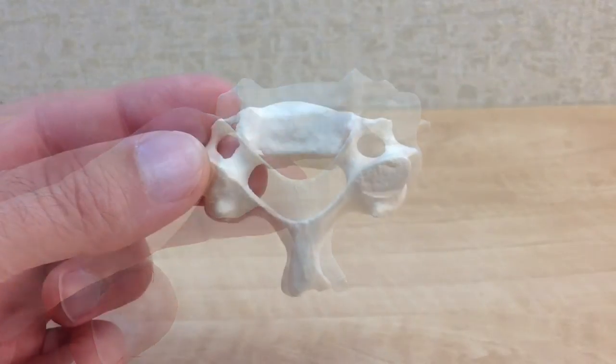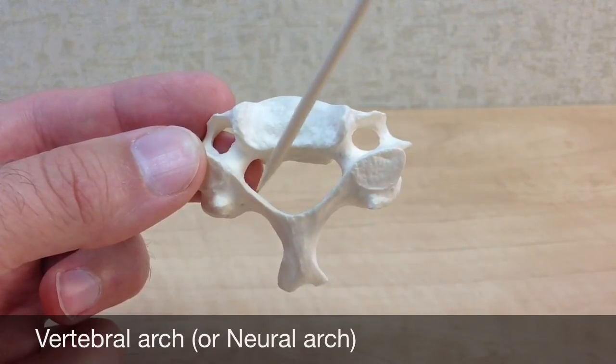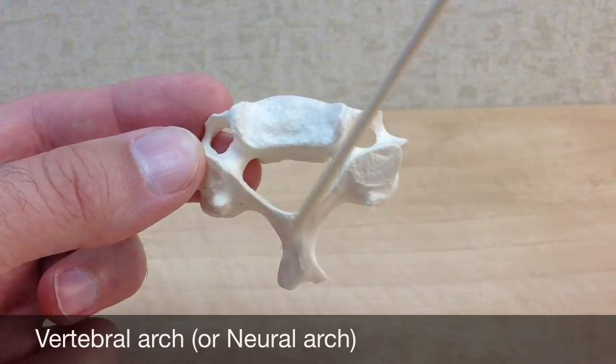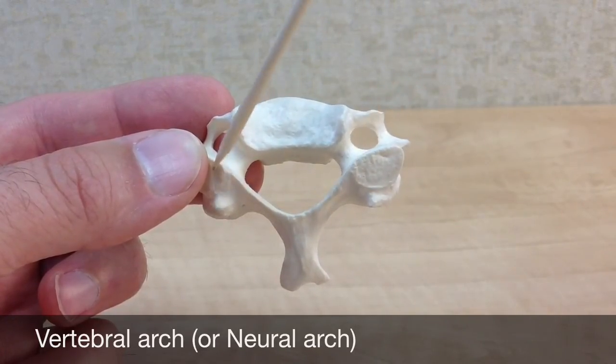Together, the vertebral foramen, the pedicles, the transverse processes, the laminae, and the spinous process make up the vertebral arch, which is sometimes called the neural arch — the large posterior part of the cervical vertebra.